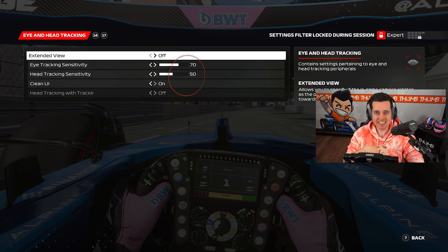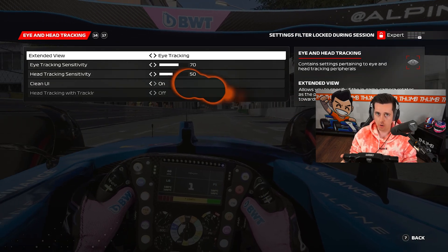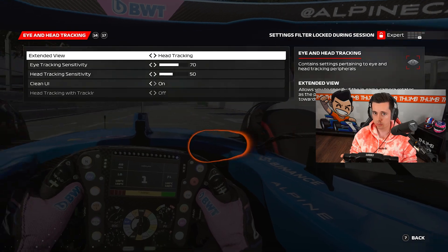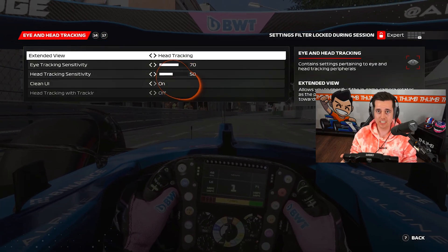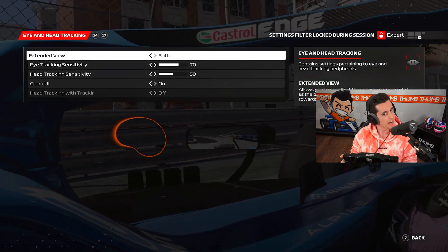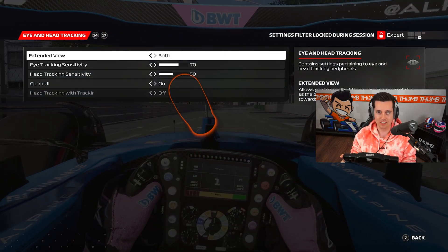In the F1 game you can utilize head or eye tracking. It's either eye tracking — looking left, looking right — or it's head tracking where you can move up and down. It's pretty impressive, or you can even use both. So if I look to the left it tracks, and if I also move my head it goes even further all the way. It's pretty crazy.